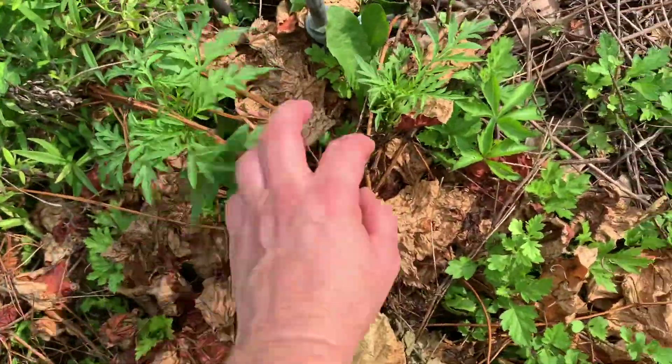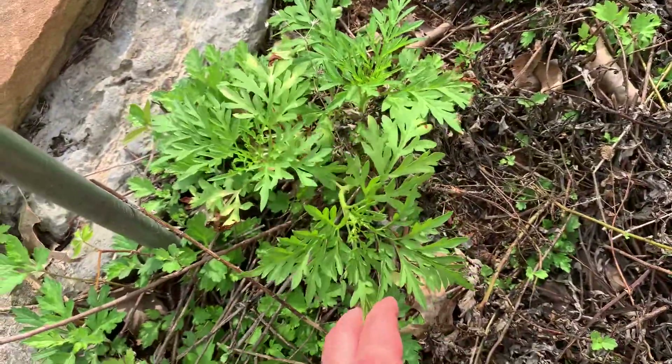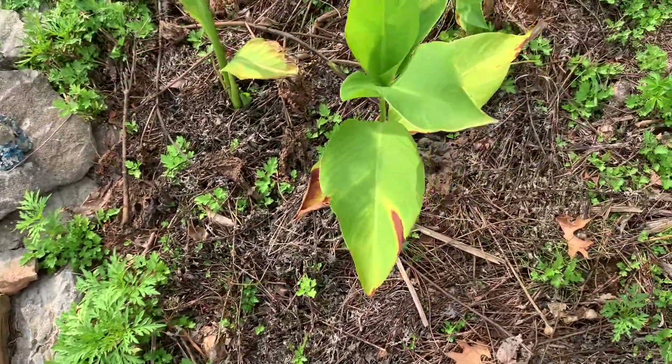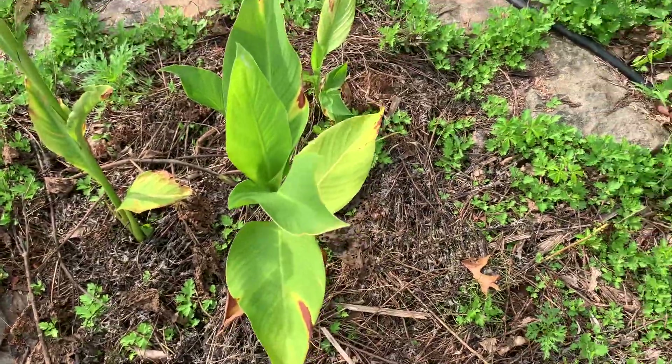I've transplanted some cosmos over here. They looked very poorly at first - they just flopped over and were like, no, life is terrible. And they finally did perk up. These cannas are turning out really well.